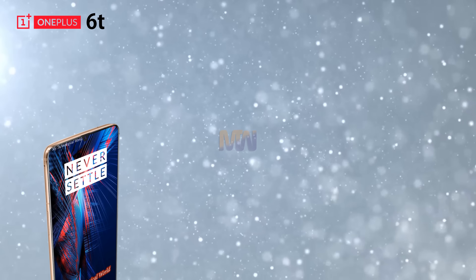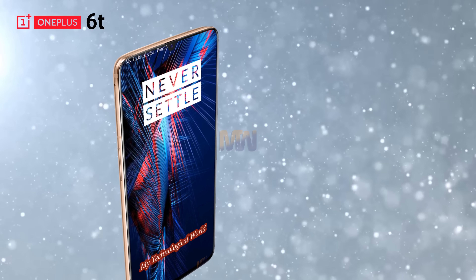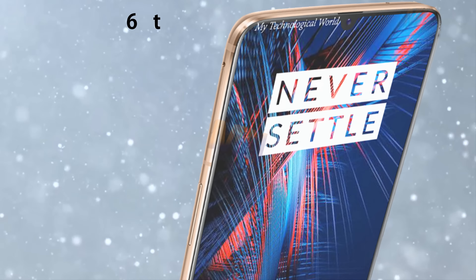A new news update said a store listing has revealed most of the likely OnePlus 6T specs, along with new images and a hint at the price.